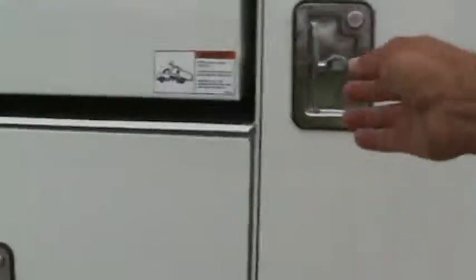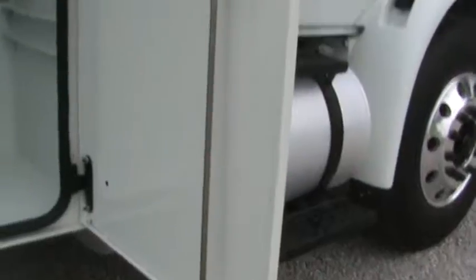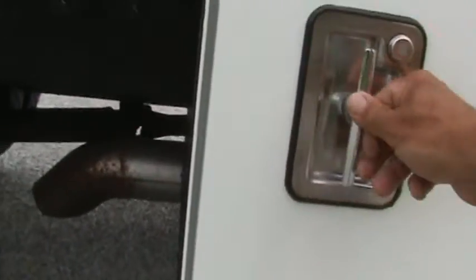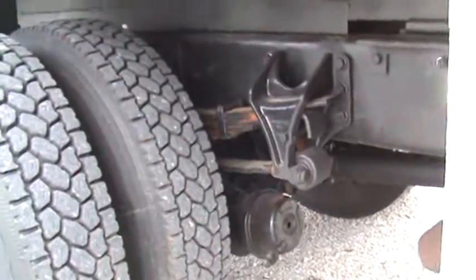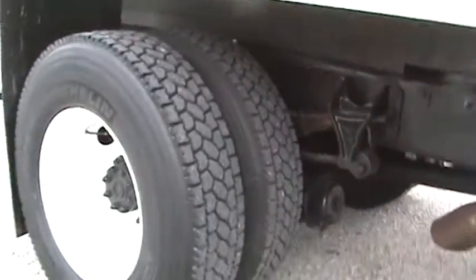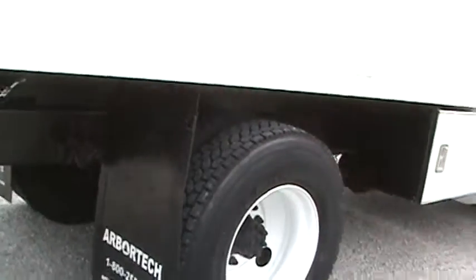Nice Arbortech body here — you just gotta love this. Heavy duty, everything's all brand new, all the way through. Excellent rear progressive tires. Arbortech puts the full mud flaps on.